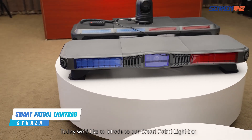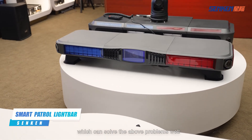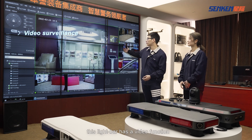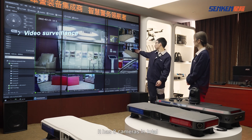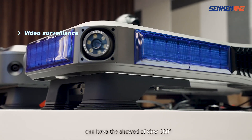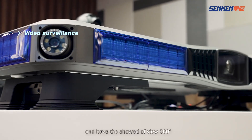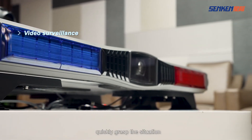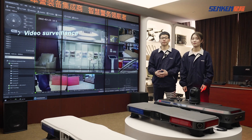Today, we'd like to introduce our smart patrol light bar, which can solve the above problems well. First of all, this light bar has a video function. It has eight cameras in total and has a field of view of 360 degrees, making it convenient for the commander center to quickly grasp the situation.